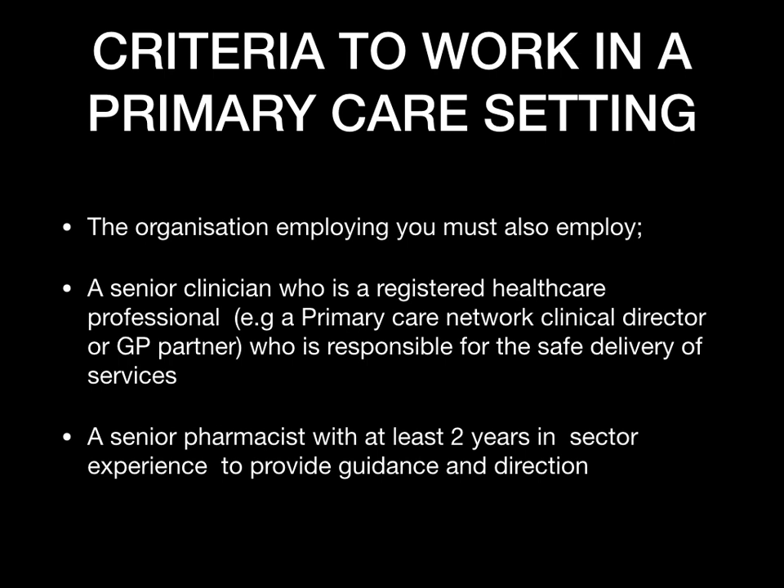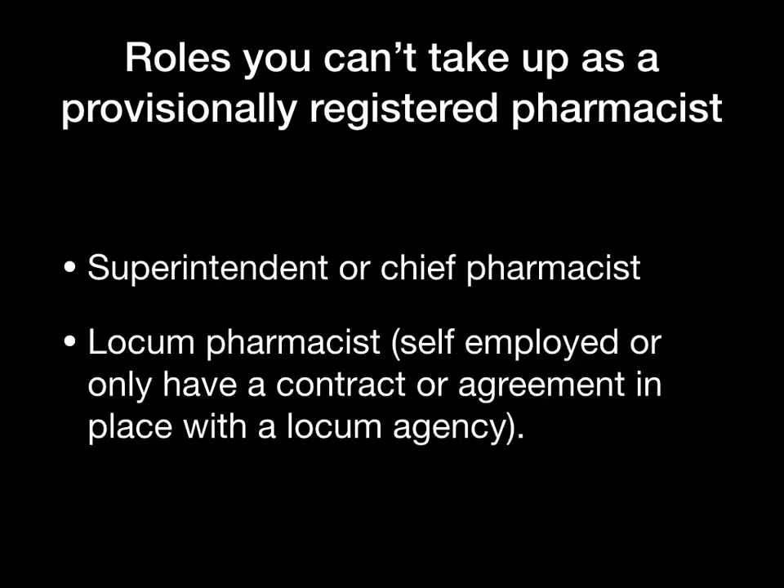Now let's look at the roles you cannot take as a provisional registered pharmacist. You cannot be a superintendent or chief pharmacist. You also cannot work as a locum pharmacist — you cannot work as self-employed or have a contract or agreement with a locum agency. This is because the GPHC needs to ensure that wherever you work, a risk assessment has been done by that employer to safeguard and make sure all criteria are met.